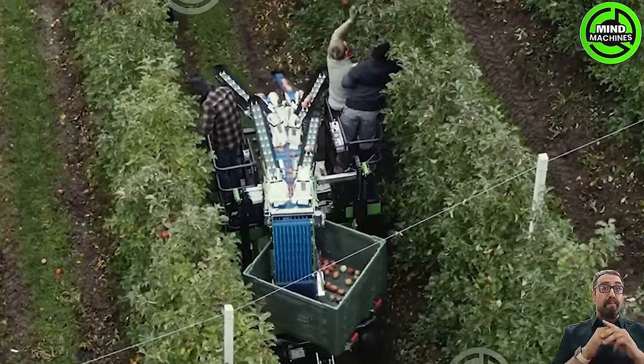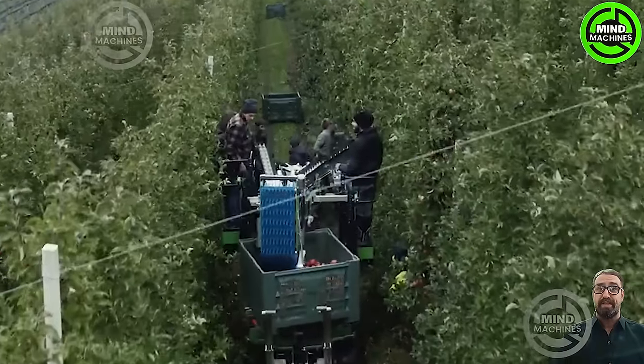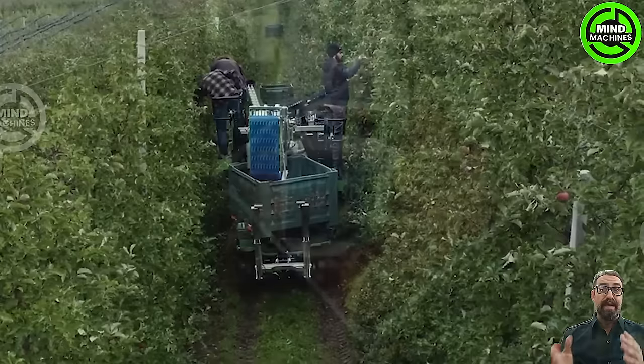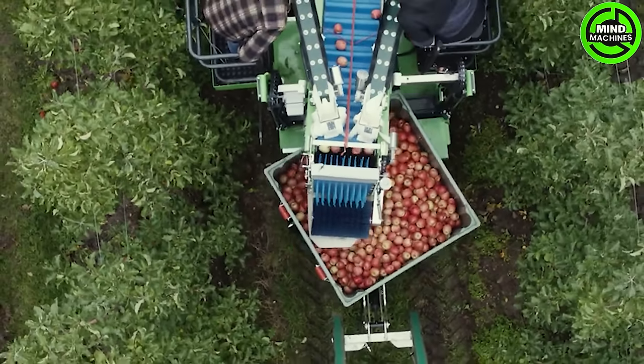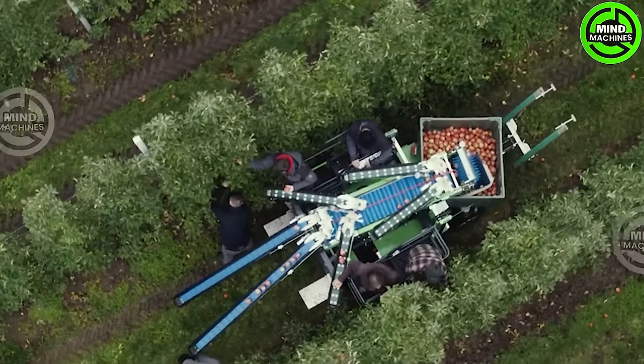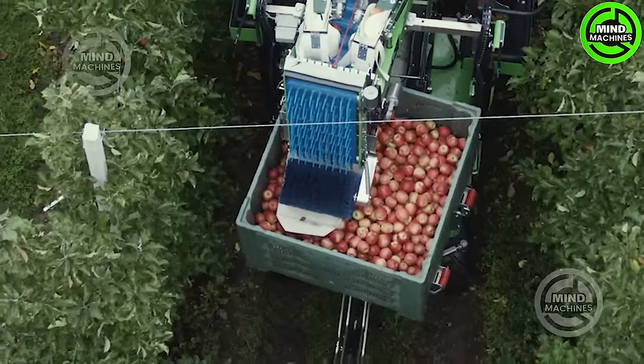The compact V11 harvesting machine incorporates a belted picking system, boasting an advanced setup capable of functioning on slopes surpassing 30%. Specifically designed with a versatile array of tools, it adeptly adjusts to harvest different types of fruits with ease.